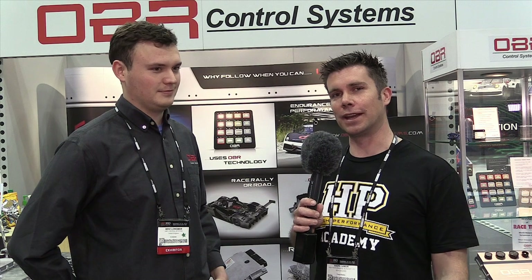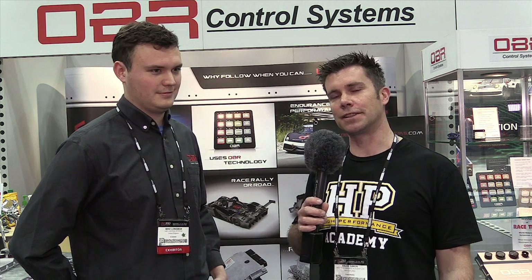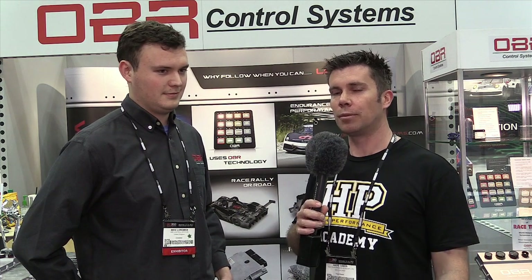It's Andre for the High Performance Academy and I'm here with Mike from OBR, who are a producer of high-end aftermarket engine management systems. It's not a brand we're particularly familiar with on our side of the world, but in professional motorsport leagues the OBR product is fairly well known.